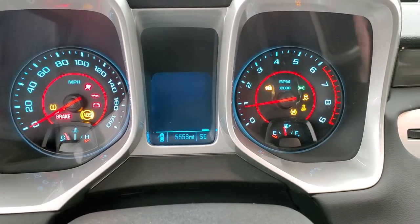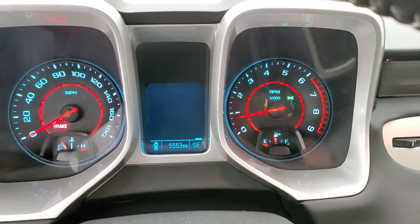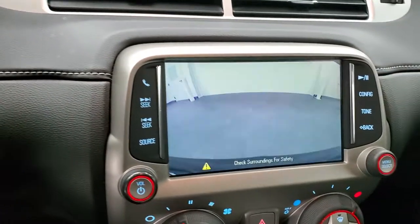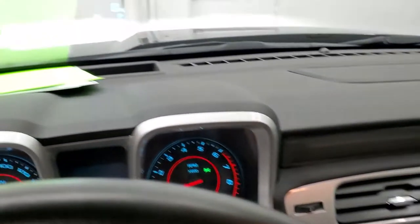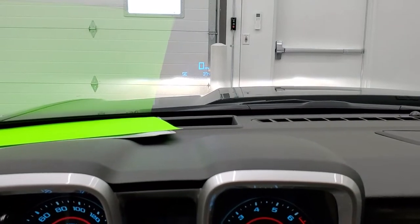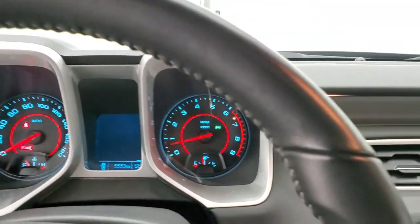The car starts right up — there are no check engine lights or anything like that. This is where your backup camera shows up as well. This one also has the heads-up display in the windshield, so you get a speedometer, compass, and outside temperature up there. You can adjust the brightness or turn it off if you prefer.